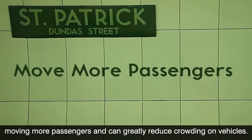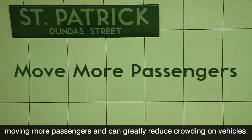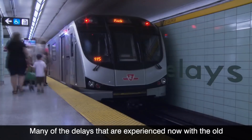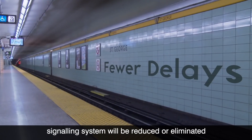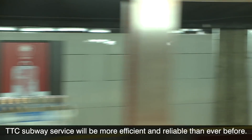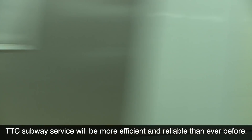This means trains can safely travel faster and closer together, which allows for more trains on the system at one time. More trains and more frequent service results in moving more passengers and can greatly reduce crowding on vehicles. Many of the delays experienced with the old signaling system will be reduced or eliminated once fully implemented. When the ATC project is complete, TTC subway service will be more efficient and reliable than ever before.